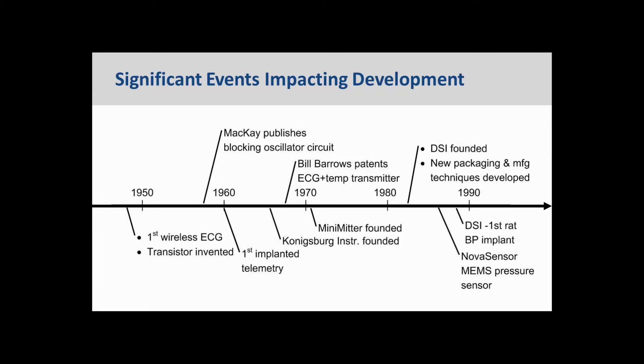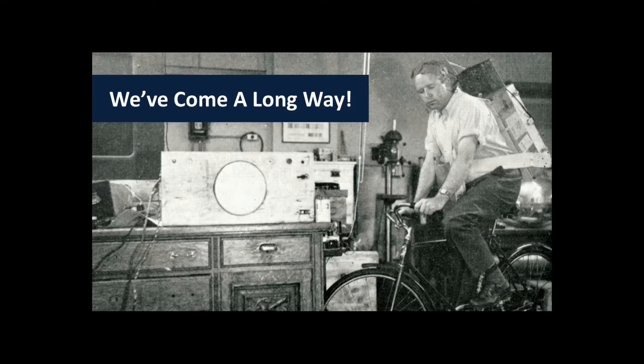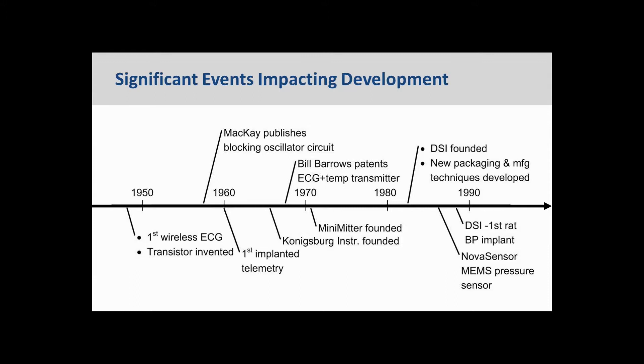About that same time, Norman Holter made his first wireless ECG measurements. This was a picture of Dr. Holter wearing an 85-pound package fabricated in a World War II Army ammunition case, which really shows the motivation that he had to put a device like this together. Along this timeline, Stuart McKay published a blocking oscillator circuit in about 1957 or 1958.